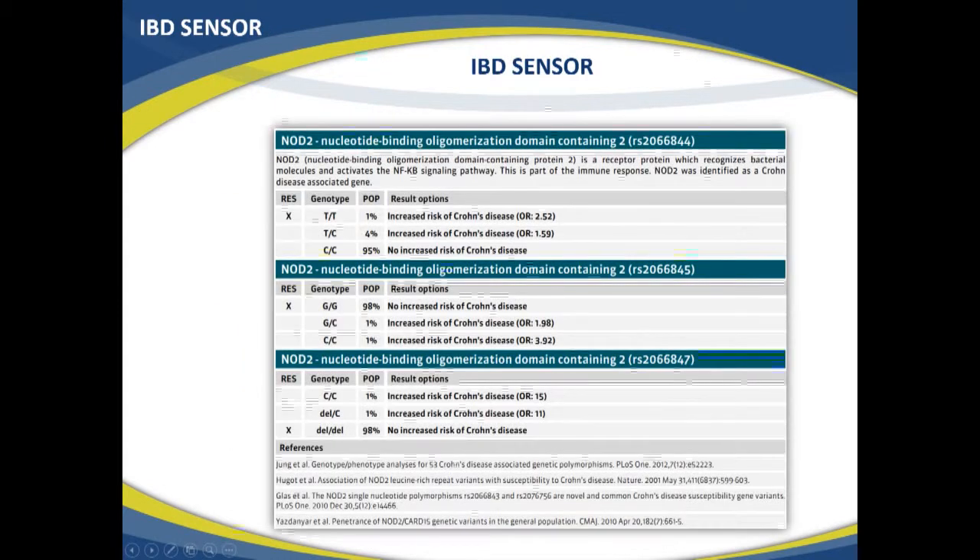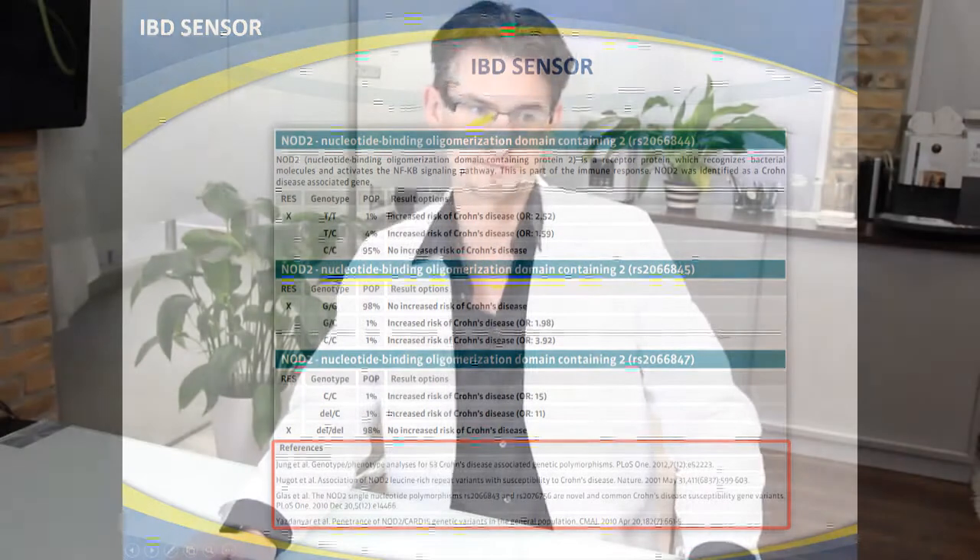Early detection is very important for people with this disease. Here are the genes that cause increased risk — this is cut from a report. This is the NOD2 gene, and we analyze three different genetic variations. One percent of the population has the TT genotype, which carries a 2.52-fold risk. Combined with another variation, it's a 3.9-fold increased risk. The toughest variation: if you have two C's at that position, you have a 15-fold increased risk.